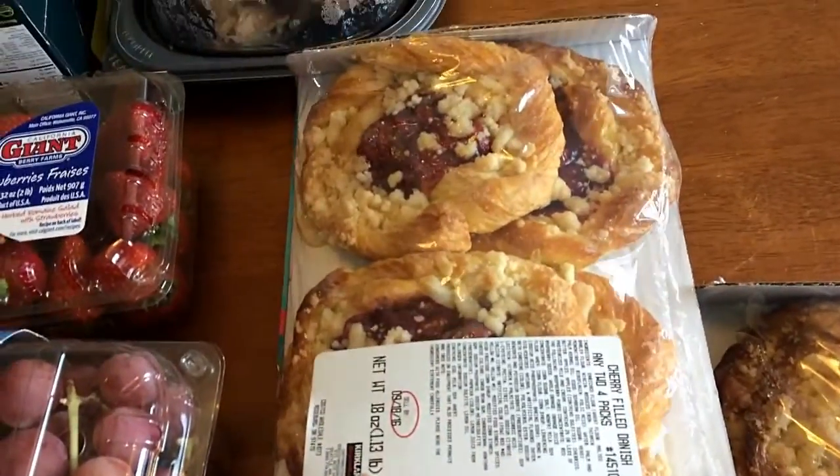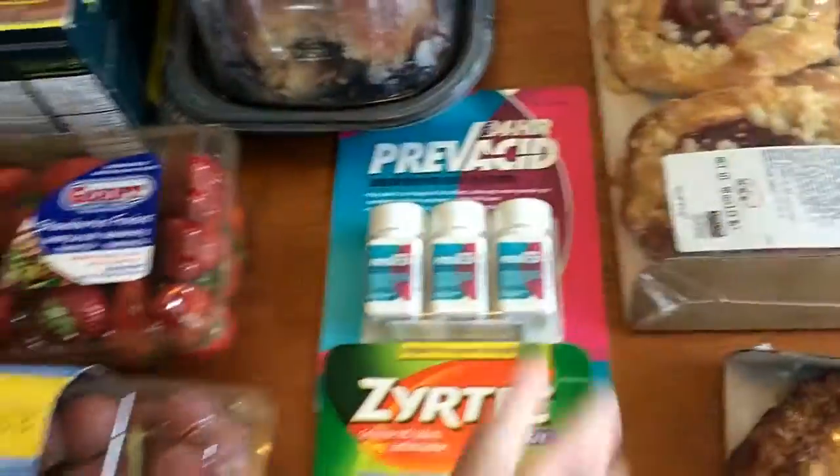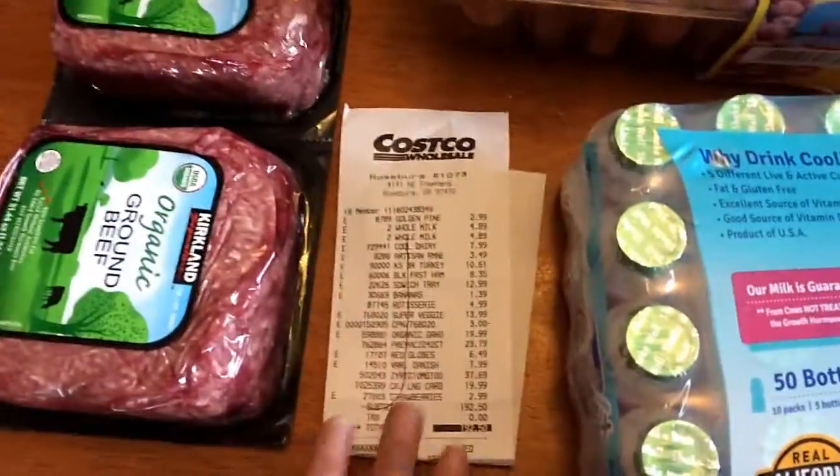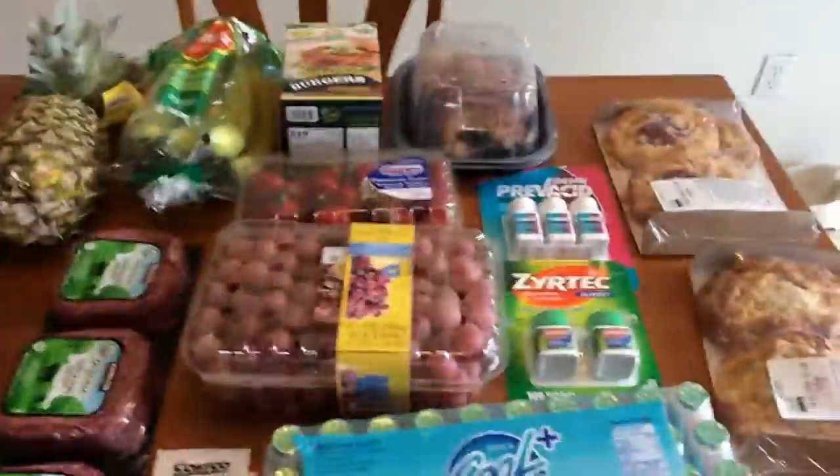He also wanted some danishes — I have no idea how many points they are. We got two: an apple and a cherry. That's it for the Costco haul, and here is the receipt. I'll see you all in the next haul — bye!